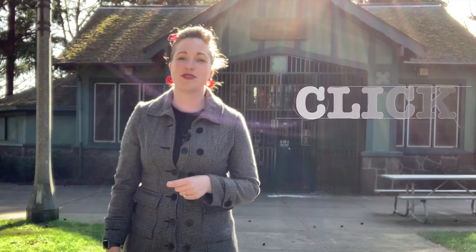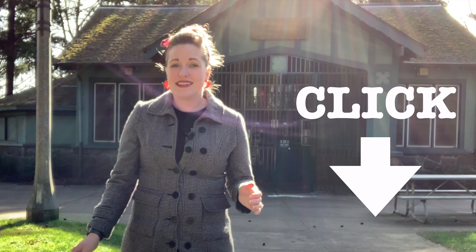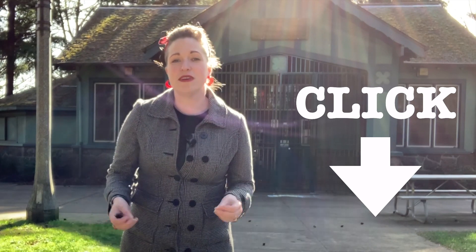If this is your first time, go ahead and click subscribe, ding the bell if you want to know when I'm posting a video. And if you love this video, please do me a favor — like it, comment on it, and share it with your friends.